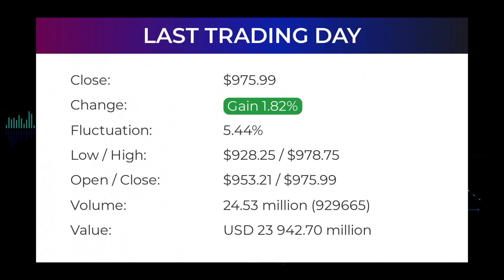In total approximately $23.94 billion in shares were traded. In the last 52 weeks the highest price of the stock was $1,243.49 and the lowest price was $539.49. Right now the price is $267.50 below the 52-week high at $1,243.49, which is also the all-time high for the stock.